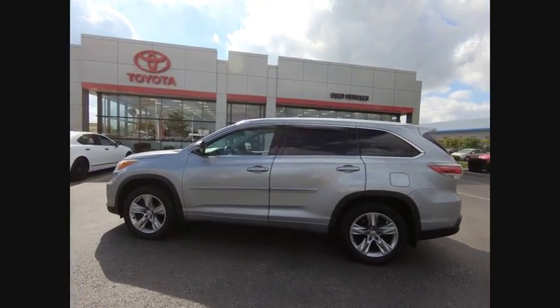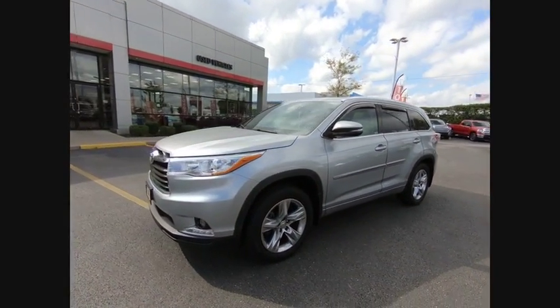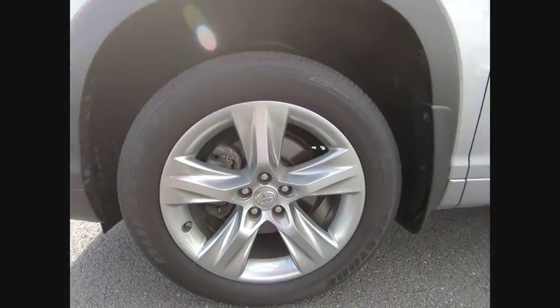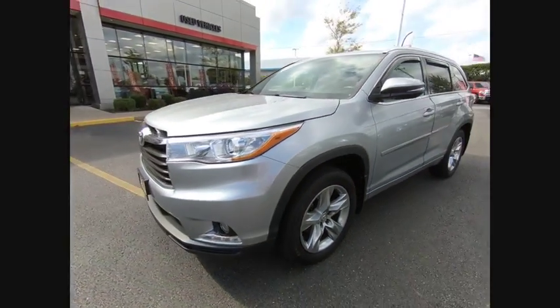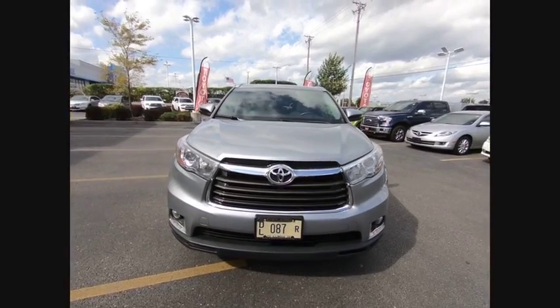This vehicle has less than 20,000 miles. Here are some of this vehicle's great options: power passenger seat, traction control, power lift gate, navigation system, air conditioning, dual airbags, power steering, alloy wheels, four wheel disc brakes, and universal garage door opener.